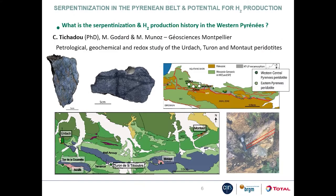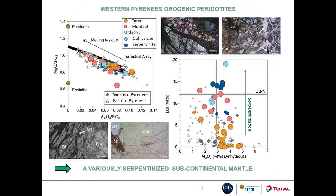The first project is based on a petrological, geochemical and redox study of peridotites sampled from three western Pyrenean massives: Urdache, Thuron and Manteau. The petrographic study shows that these massives comprise mainly lherzolites, and that they underwent various degrees of serpentinization. Manteau is characterized also by the occurrence of amphibole, while some of the Urdache serpentinites contain carbonate.